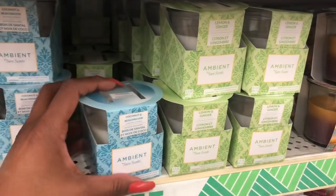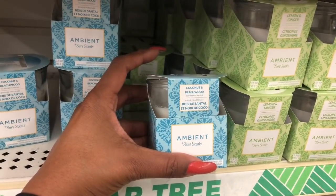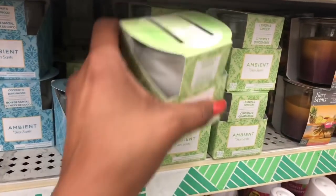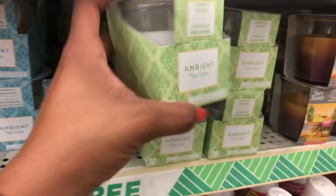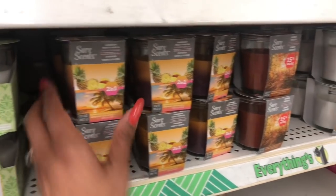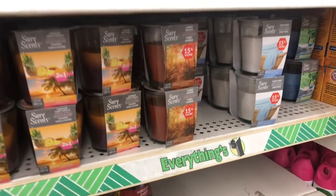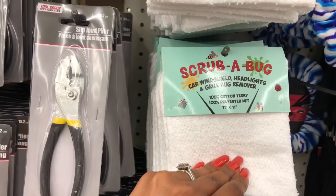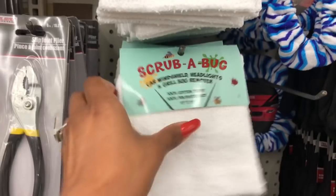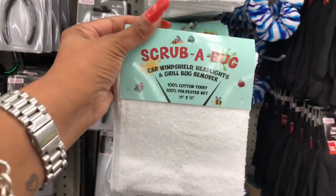These candles look new — they're by Ambient Sure Scents. They have Coconut Beach Wood, Lemon and Ginger, Hawaiian Sweet Vanilla two-in-one, and Amber Woods. You get 15% more. Those all look new. They also have a scrub pad for car windshield, headlight, and bug remover — that might be something nifty. Some more DVDs are here too.